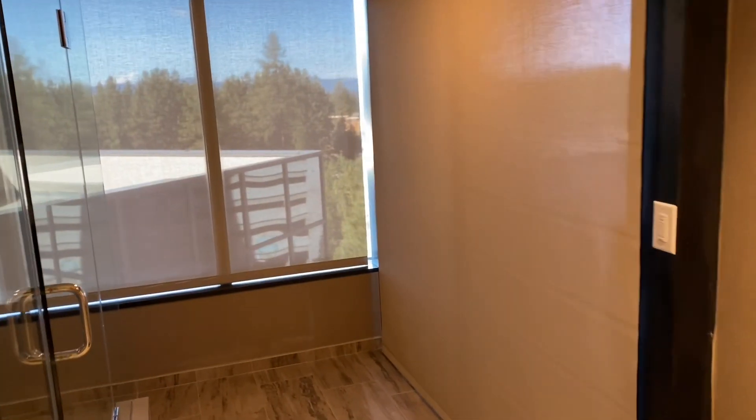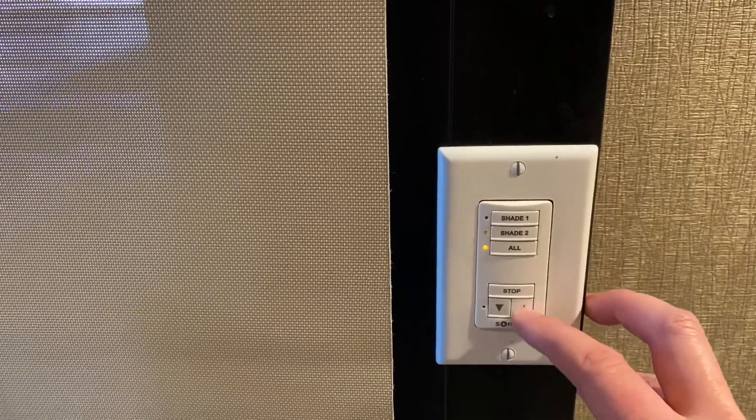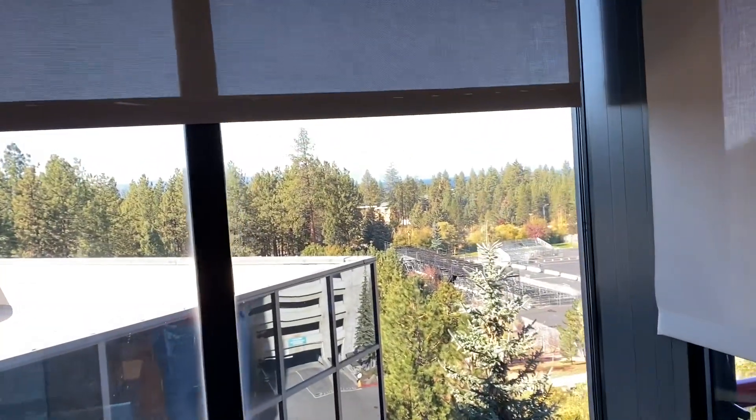Oh my gosh, I forgot to show you guys — the curtains in the bathroom have this switch here to make them go up by controls. All up and there they go. So if you don't want anyone looking in while you're in the shower, you can go ahead and shut the curtains. That way no one will see you. Otherwise, here's our view back in beautiful Lake Tahoe.